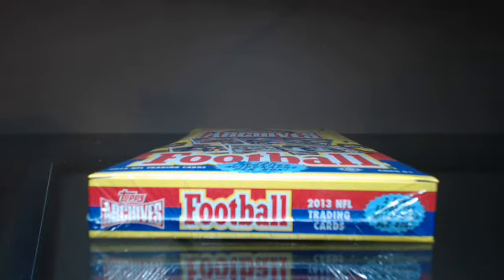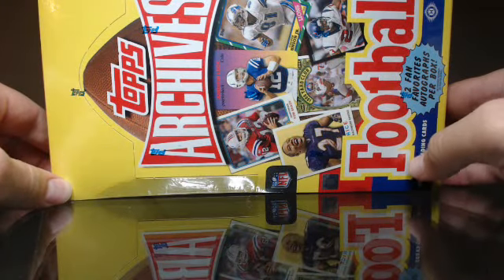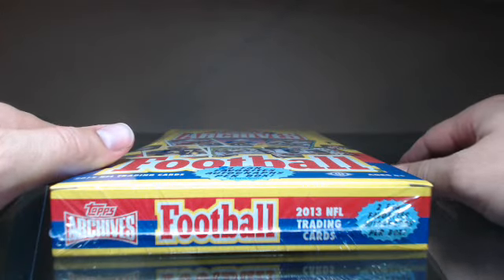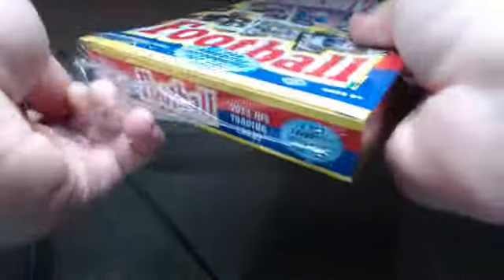Here we go. Jammin' JD Sports Cards here. We're going to break the new 2013 Topps Archives Hobby Box. Busted a blaster yesterday, liked it, so I figured let's go ahead and grab a hobby and break it on here to show you guys.